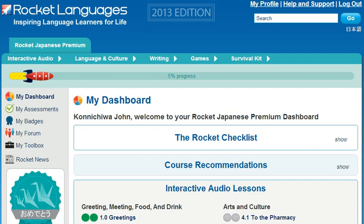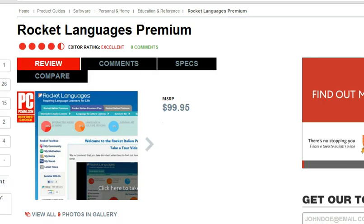Welcome to the short tour of Rocket Japanese Premium Courses. Before we get started, though, I've got some breaking news. Recently, Rocket Japanese was awarded the Editor's Choice by PCMag in the Language Learning Products category. This prestigious award means that PCMag rates our courses above all our competitors.